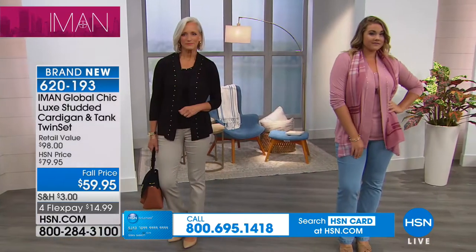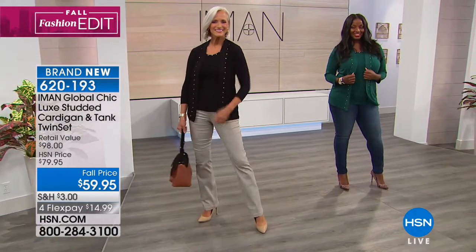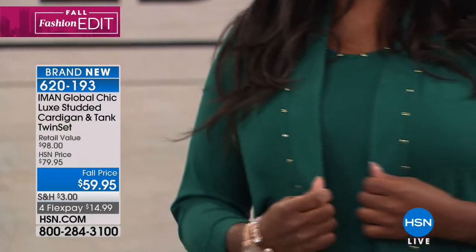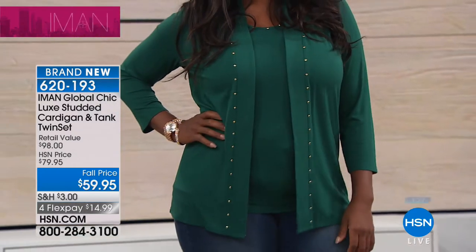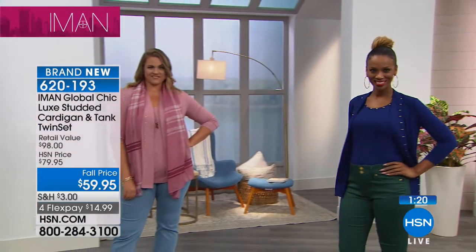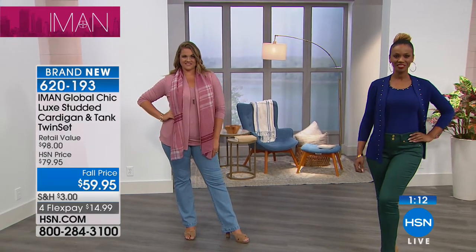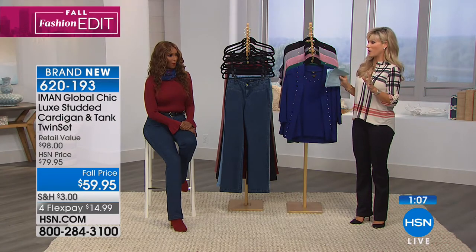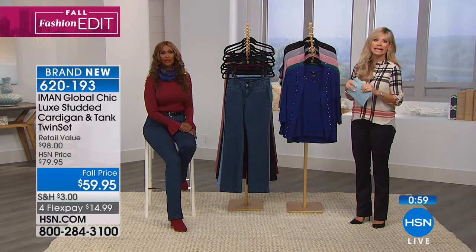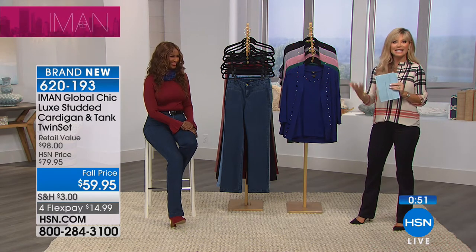Emily is wearing the deep blush twin set back with the chambray trouser jean. The jade is beautiful — vibrant, not olive, not hunter green. With her green eyes, it's perfect. If you like twin sets but usually find them in cashmere that's hot, scratchy, and requires dry cleaning, this jersey version is easy care and machine washable — no hesitation reaching for it.